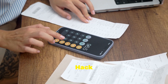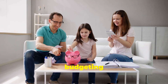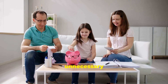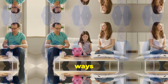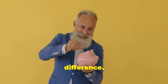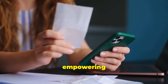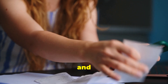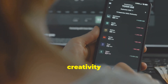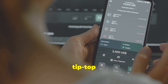So there you have it — five unique budgeting hacks to help you save money and still enjoy life. Whether it's cutting down on unnecessary expenses, finding creative ways to save, or simply being more mindful of your spending, these tips can make a big difference. Remember, budgeting doesn't have to be a chore. It can actually be quite empowering to take control of your finances and see the positive impact it has on your life. With a little creativity and a whole lot of common sense, you can get your finances in tip-top shape.